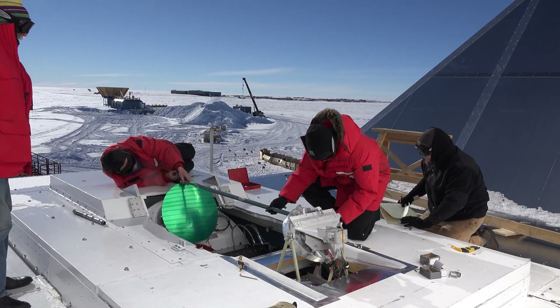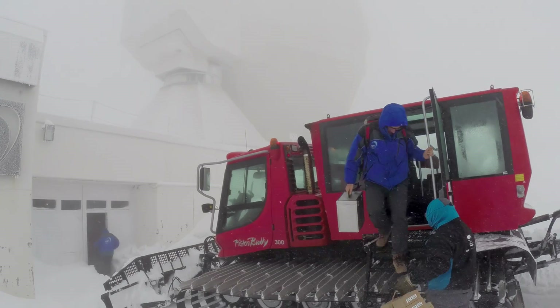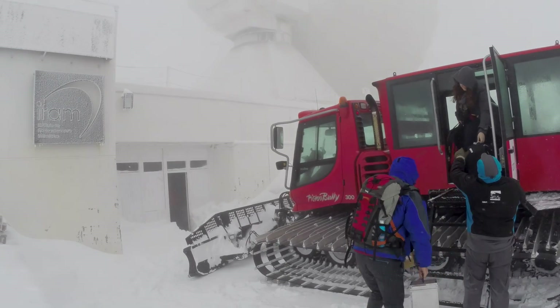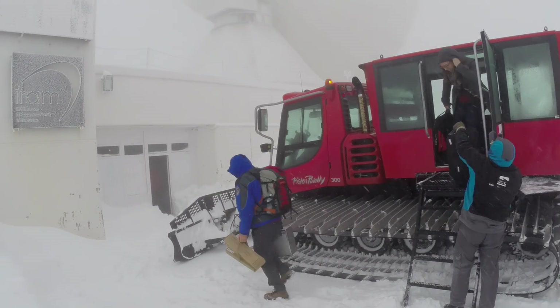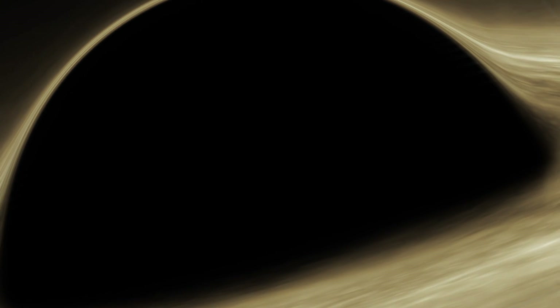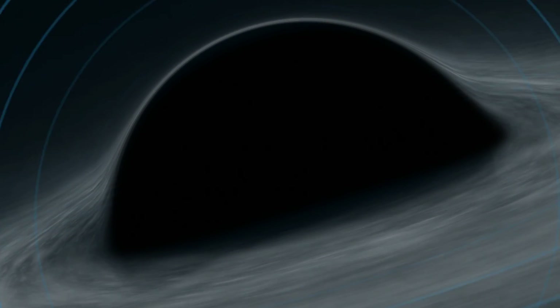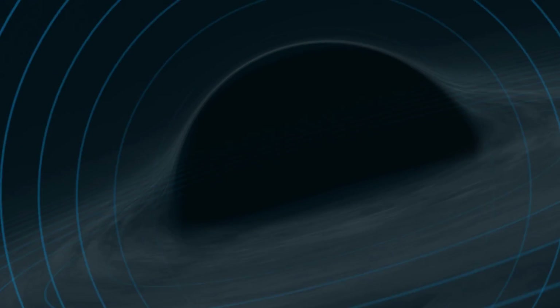To understand exactly how hard that was, let us drop in some facts. First of all, you should know that the EHT telescopes could not see the black hole itself, as it is invisible. Rather, they picked up the radio signals from the hot glowing gas around it and imaged the shadow the black hole casts on it.